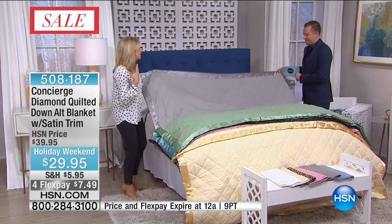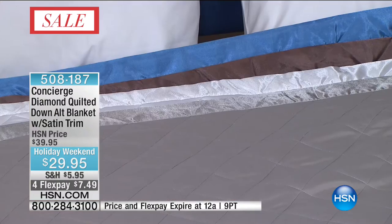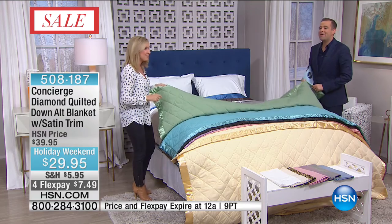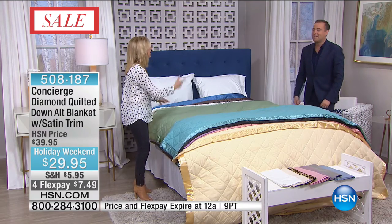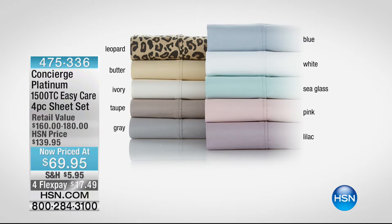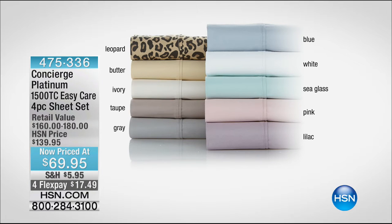It's a big statement piece in your bedroom. Can you sell an amazing blanket in three minutes? Yes, we did it! Already over 400 who took advantage of our President's Day specials.